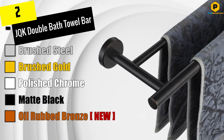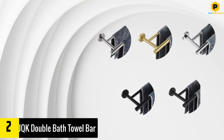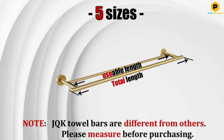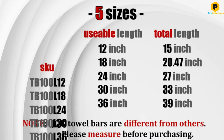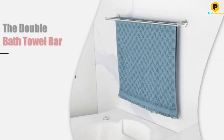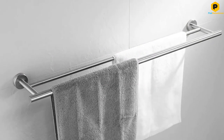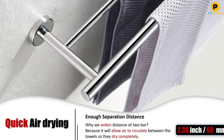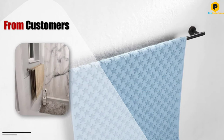At number 2, we have the JQK Double Bath Towel Bar. Double towel bars are a smart use of space for larger households. This stainless steel model from JQK is available in 15, 20.5, 27, 33, and 39-inch lengths and comes in a brushed chrome, polished chrome, black, gold, or oil-rubbed bronze finish. Because the bars are separated by 2.36 inches of distance, even thick, fluffy towels remain separate if simultaneously hanging on each bar.